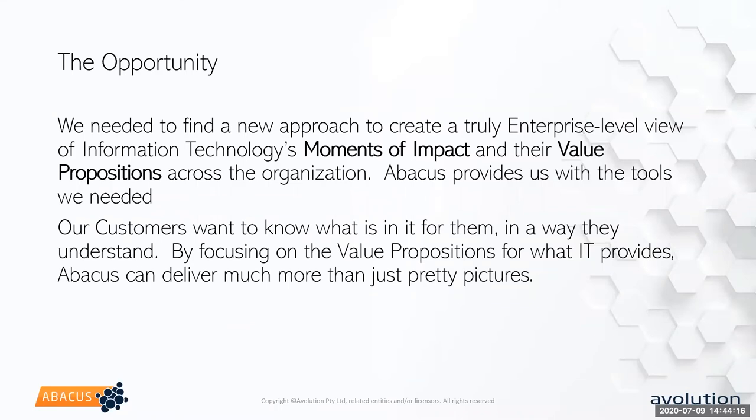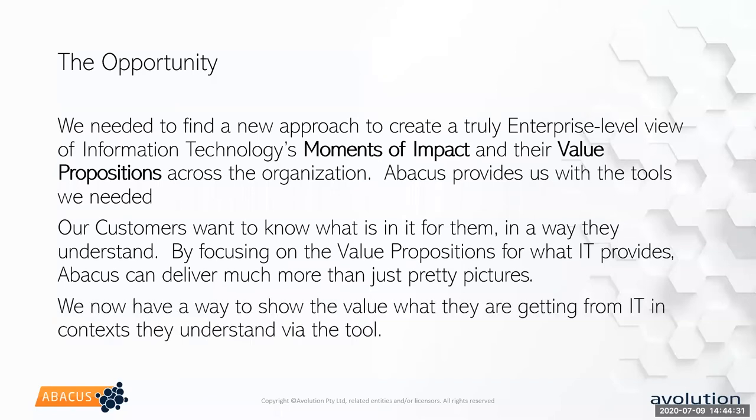Bottom line: our customers wanted to know what was in it for them in a way that they could understand. By changing the focus to the value proposition of what IT is delivering, we were delivering more than just pretty pictures, roadmaps, and diagrams to the business. We're not only able to manage our IT systems better and see the relationships — we're able to communicate the value of what we're doing to the business using the tool, and that was a huge win in our organization.